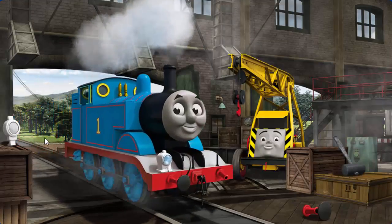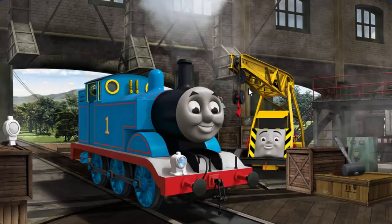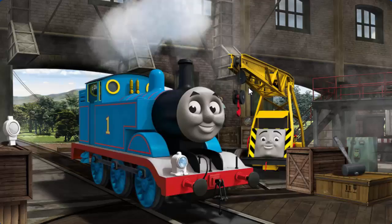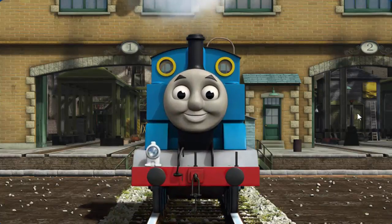Thomas's buffer is broken. You fixed it! Thomas is ready to get back to work.